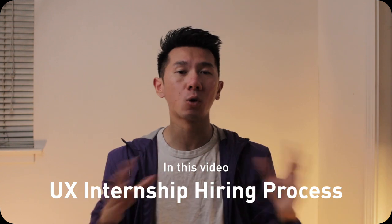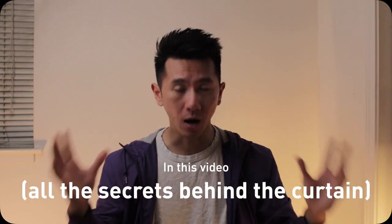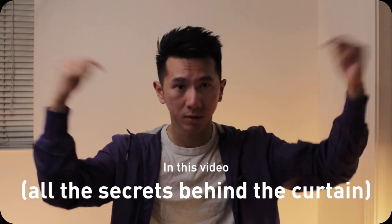In this video, I'm going to go over the UX design internship hiring process from the hiring manager's perspective. I got to hire a UX design intern this coming summer, so I learned how it actually works from the inside. As a result, you will know what to look for, how to prepare, and we can hire more easily. Win-win.